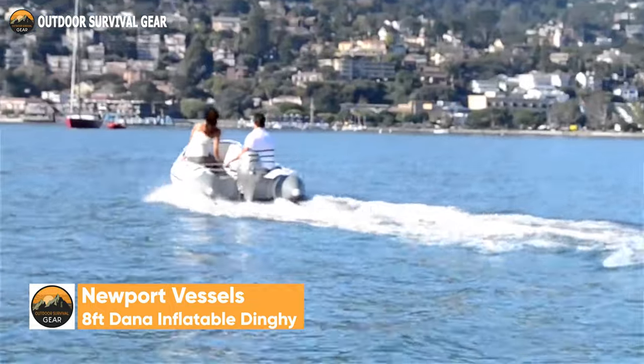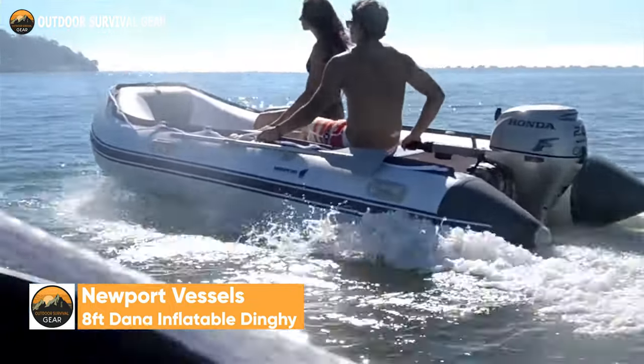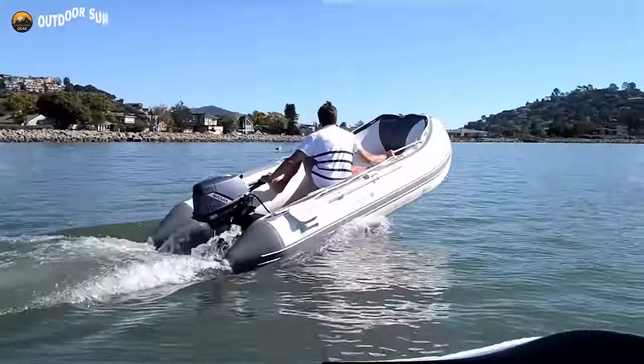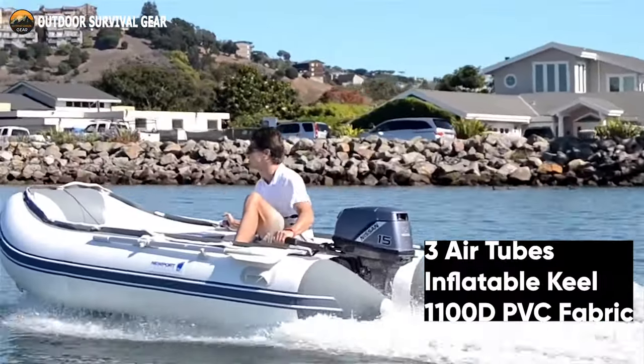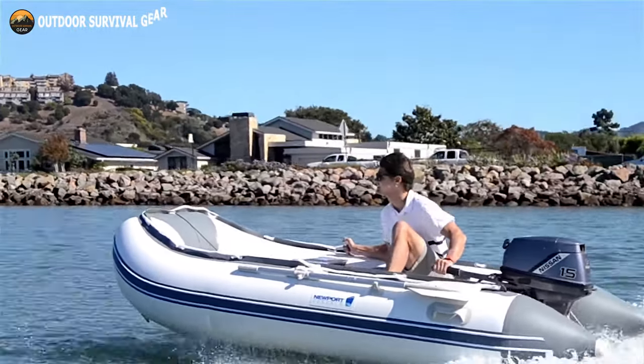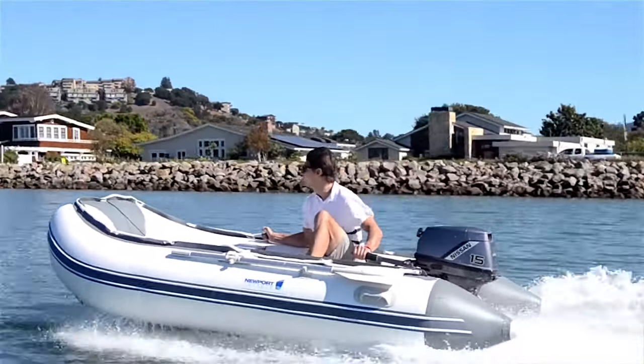One of the inflatable sport boats that offers the best performance is the Newport Vessels Dana, which can be found on the market. Designed with three separate air tubes, an inflatable keel, and the best 1100D PVC fabric available. It also has a marine wood floor and heat-welded seams.